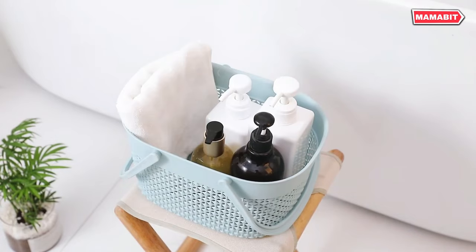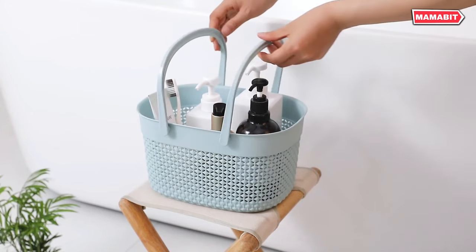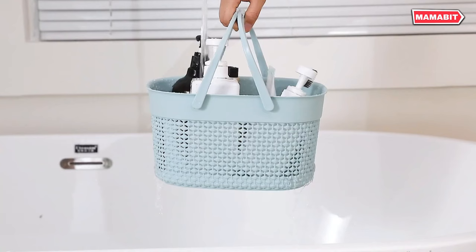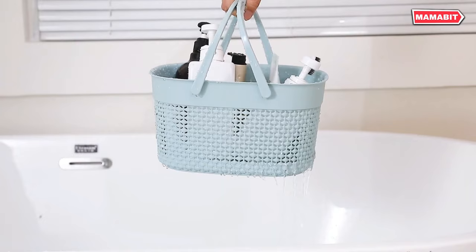They're great for organizing bath and beauty products, toys, school supplies, and more. The premium quality construction ensures there are no sharp edges, making them safe for everyday use.